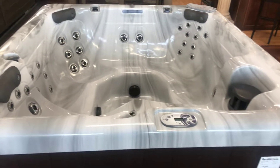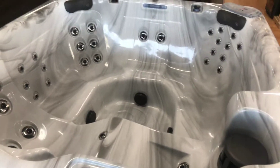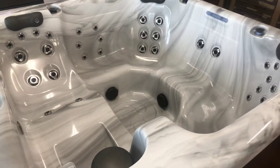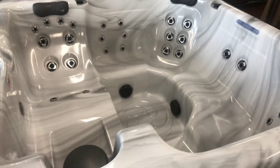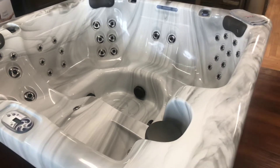This is the American Whirlpool model 171. This model is 83 inches by 83 inches and has two 5 horsepower motors built into it. It's a nicely equipped hot tub that still has the waterfall and an LED light, but is one of the lower cost two pump tubs in the hot tub industry.